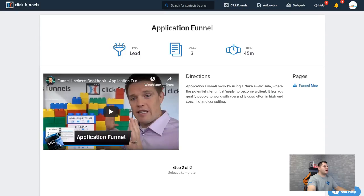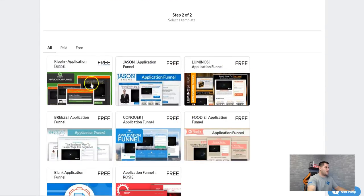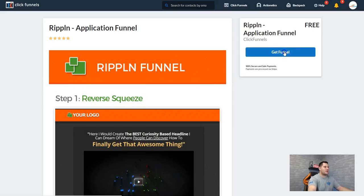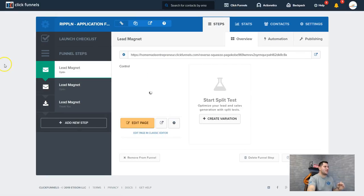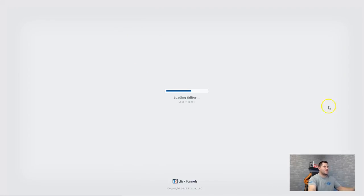Let me show you — I'll just pick one right here. I'll click 'Get Funnel' and once I do that, it's going to create it for me. It's doing the work and in just a second it'll be done and I can start editing this funnel for whatever I want. I can change the colors. Let me go to 'Edit Page' and it's going to open up the editor.